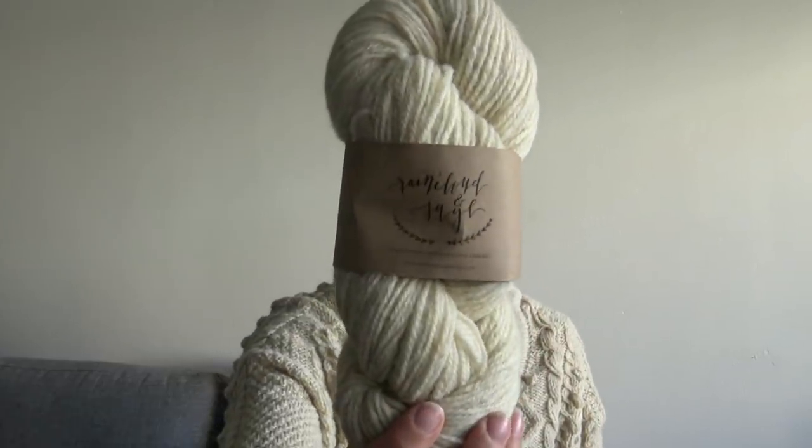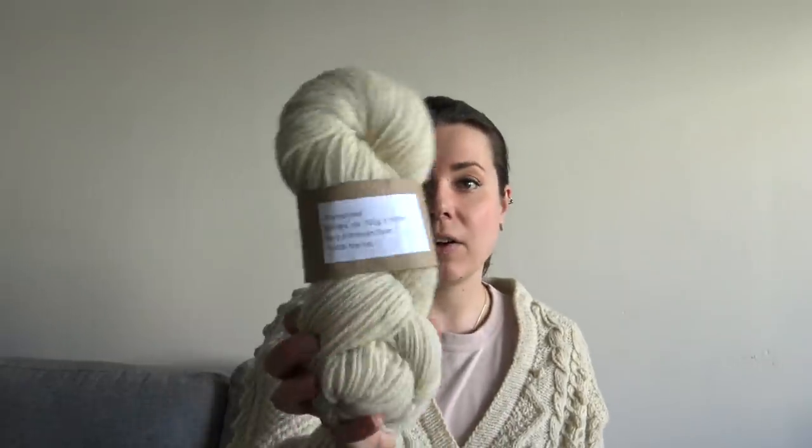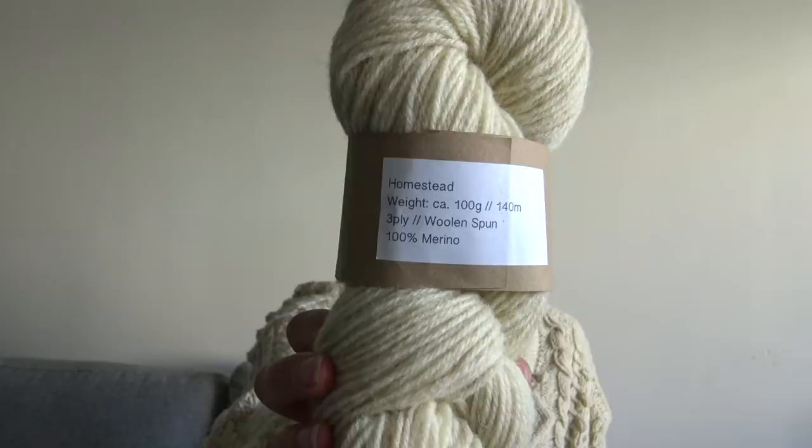Today I'm wearing the Willa cardigan. I just released the pattern on Ravelry and it was in collaboration with Raincloud and Sage Yarns. This is their homestead base — it is 100% German Merino. It is a lovely airy rustic yarn, so it was such a pleasure to work with. It's undyed, so this is the natural color — it's like this creamy white.